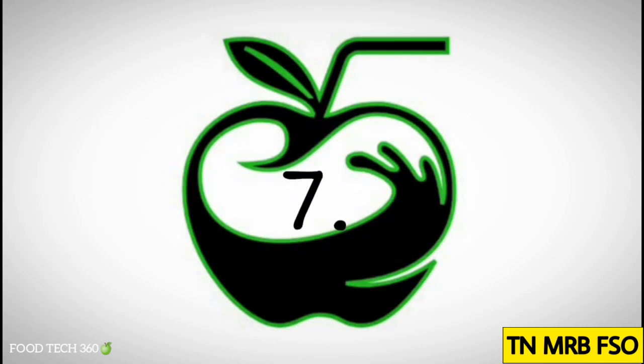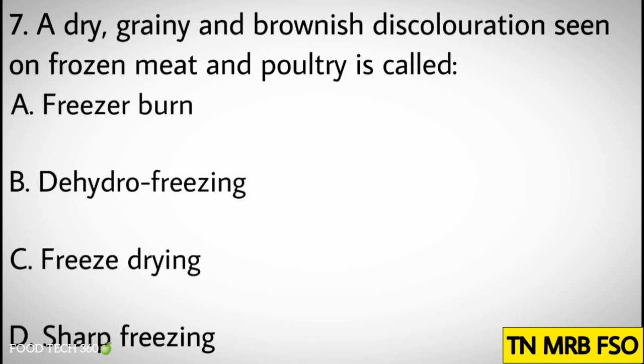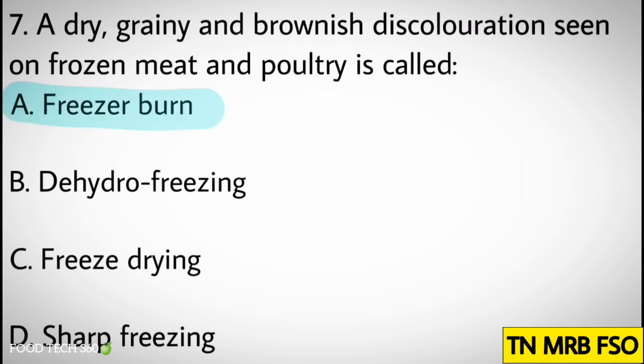Question number seven: A dry, grainy and brownish discoloration seen on frozen meat and poultry is called. Options: A. Freezer burn, B. Dehydro freezing, C. Freeze drying, D. Sharp freezing. Correct answer: A. Freezer burn.